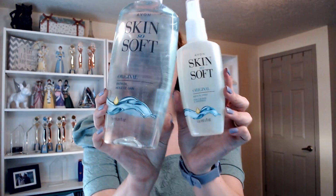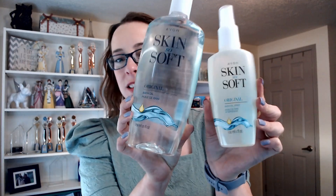Hi there, I've got something really exciting to share with you today. We are diving deep into the world of Avon's Skin So Soft original bath oil. It is the skincare industry's best kept secret.